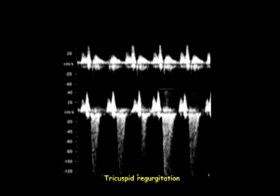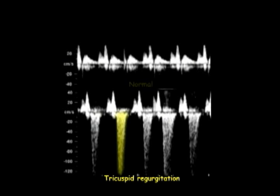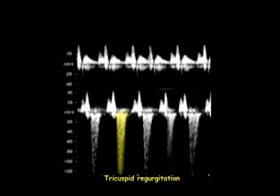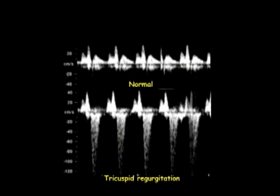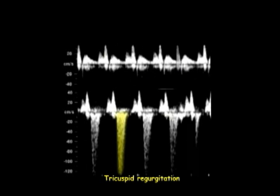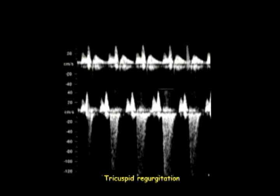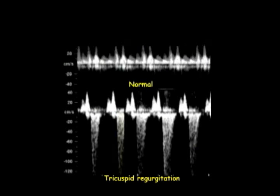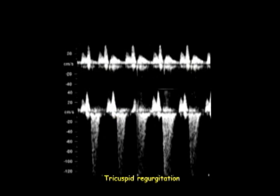abnormal waveform is observed in about 1% of chromosomally normal foetuses and in 55% of foetuses with trisomy 21. However, the vast majority of foetuses with abnormal waveform are normal and have a normal pregnancy outcome.